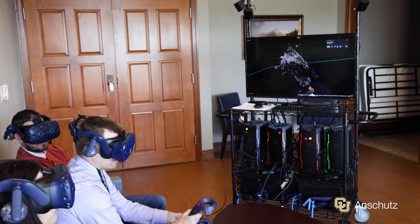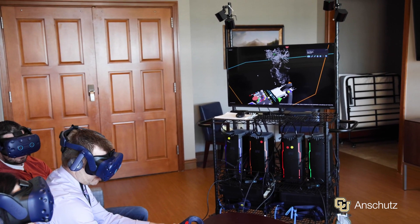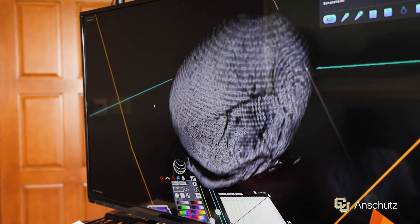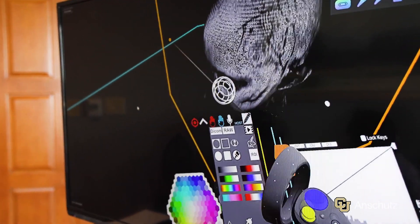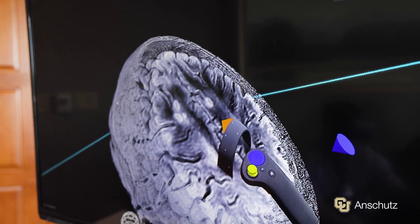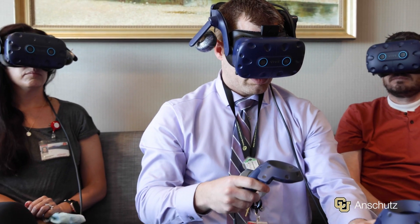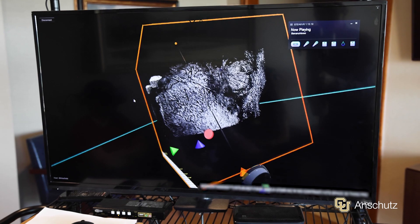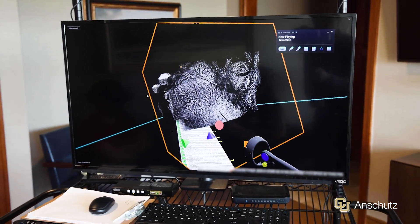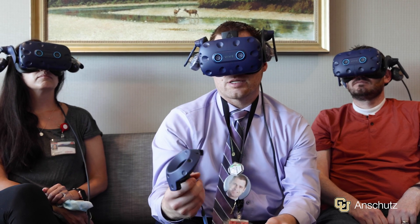What's really impressive about virtual reality is we can take those individual image slices and put them together and present a 3D representation of their own imaging. This allows patients — or their caregivers — the chance to look inside themselves, to see what's actually happening, to visualize their tumor, and to understand why certain symptoms occur and why certain treatments are recommended.